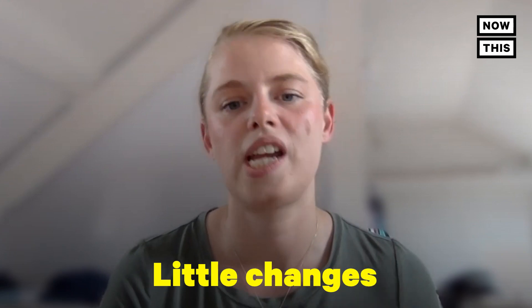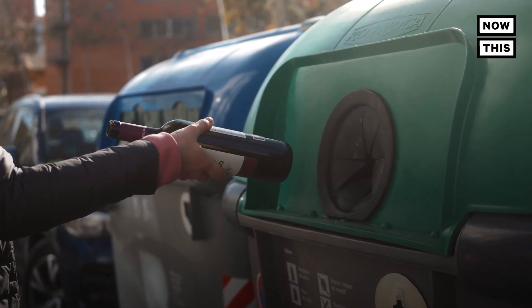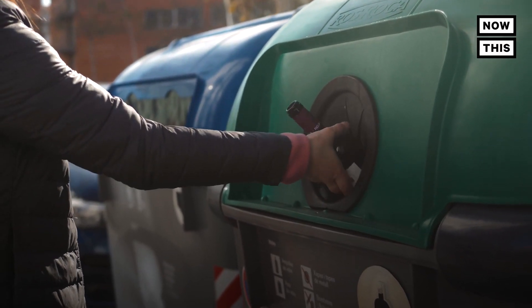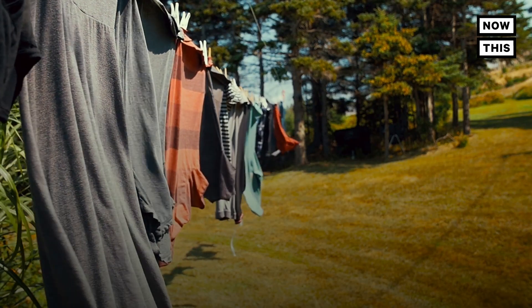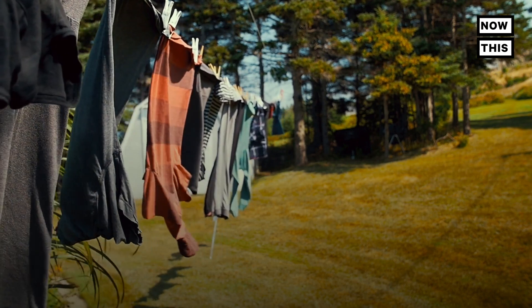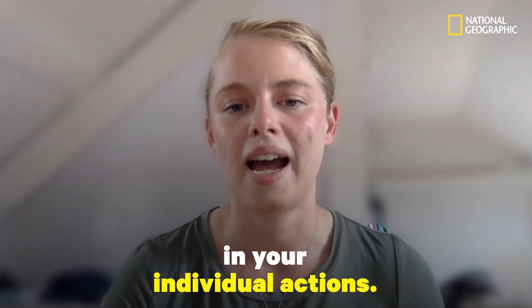Little changes can make a huge difference. For example, if you're going to the supermarket and buying a facial scrub, just make sure on the ingredients list that it doesn't contain microplastics by looking for polyethylene — that'll take just a few seconds. If you see litter on the floor and it's safe to do so, pick it up and put it in the bin. Wash your clothes only when you need to, to stop tiny microfibres potentially entering the water system and then going into our ocean. Value the power you have in your individual actions.